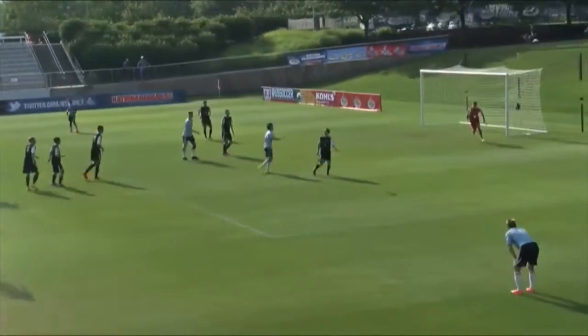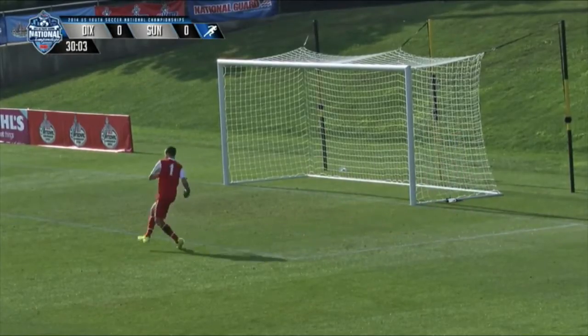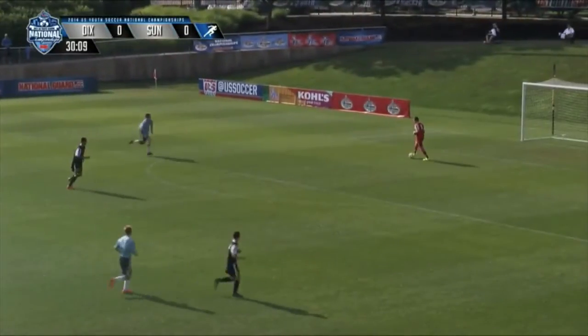Take a look at this little chip into the box — good job by Barone. Dixills ready to restart play. Dixills in those black kits, working from right to left. Sunrise in the baby blues going from left to right here in the first half.